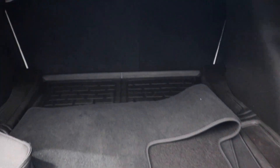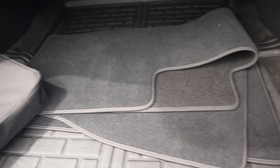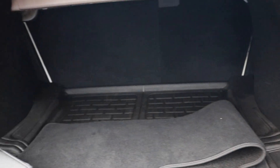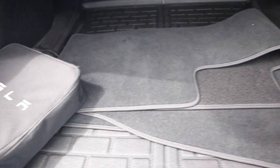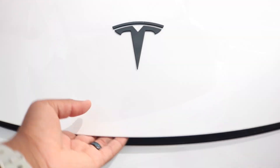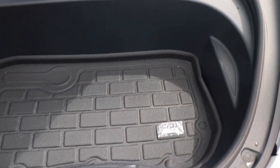Now we are making our way to the cargo area, measuring at 19.8 cubic feet — wow, you can put a couple of 40-inch TVs back here. Now making our way to the front of the vehicle — the frunk is 3.1 cubic feet. Wow, you can put a couple of groceries in here.